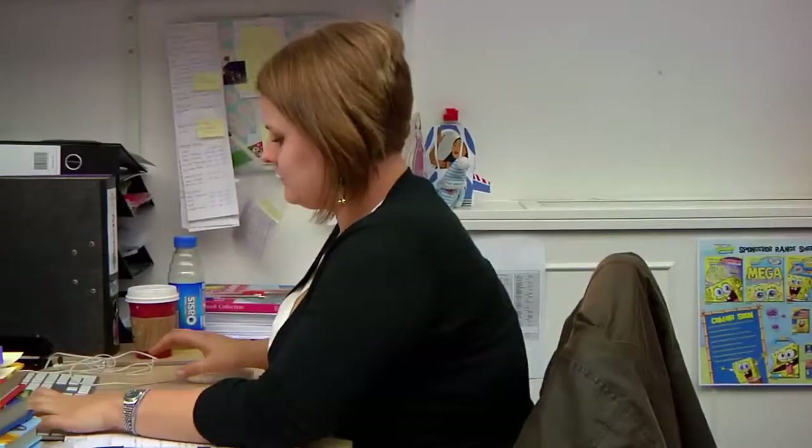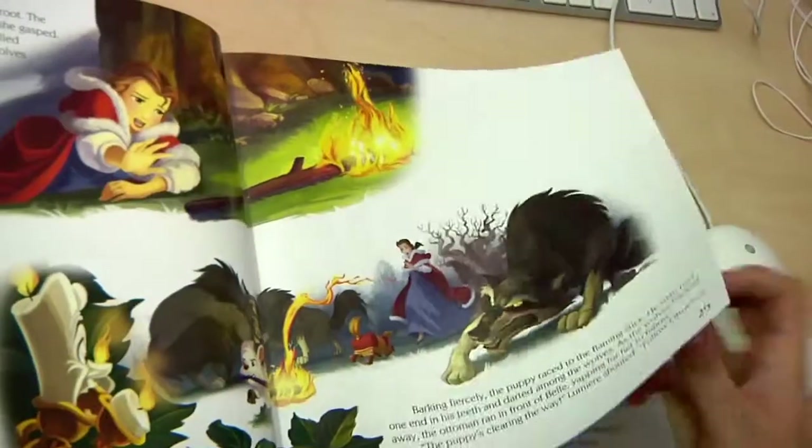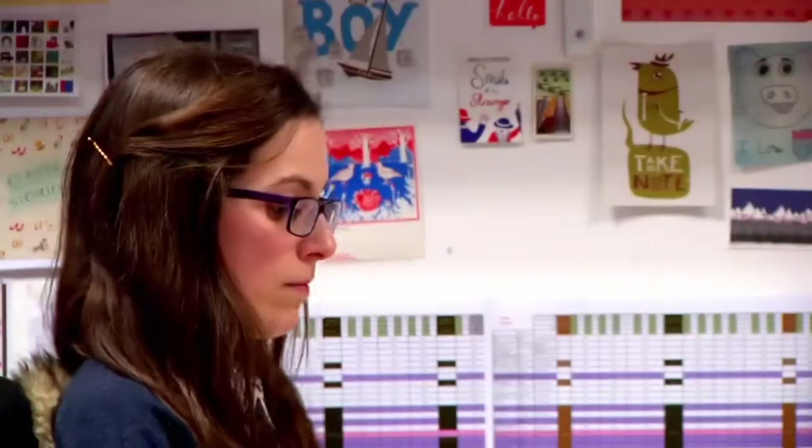About a month and a half into doing the internship, I was offered a permanent role at Paragon, which was to continue the role I'd been doing as an intern, but also to extend it a bit more — editorial work, a lot more contact with Disney, and just generally helping out all of the editors and designers around the office.